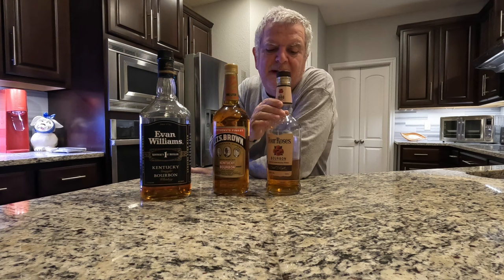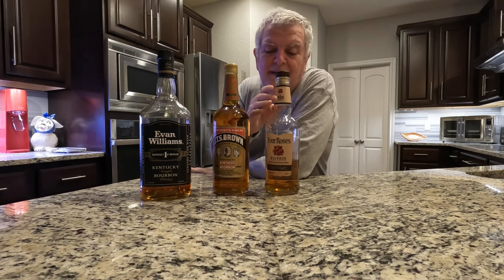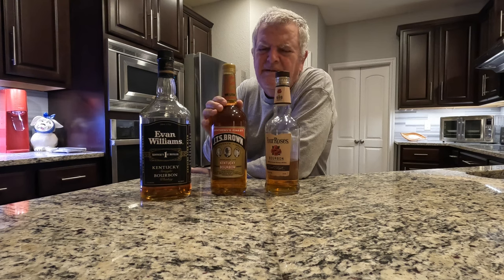As an example: if the 750 is $30, and if the one liter costs more than $40 — that's $10 more, which is one third of $30 — then you're getting kind of ripped off by buying the one liter.